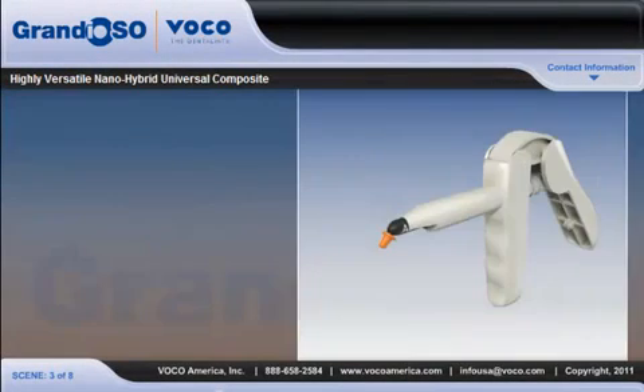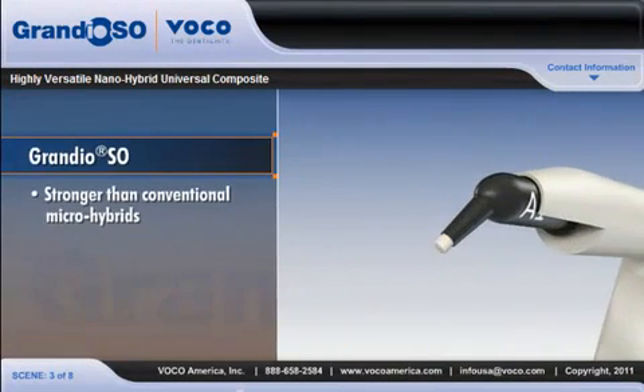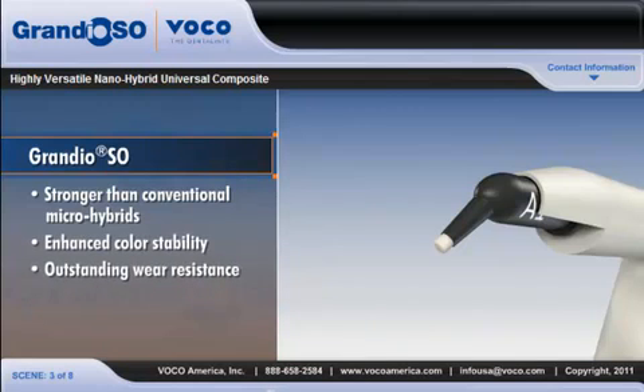There's a lot more to like about Grandioso. Stronger than conventional microhybrids, Grandioso delivers enhanced color stability, outstanding wear resistance, and easy handling, all in one advanced composite material.